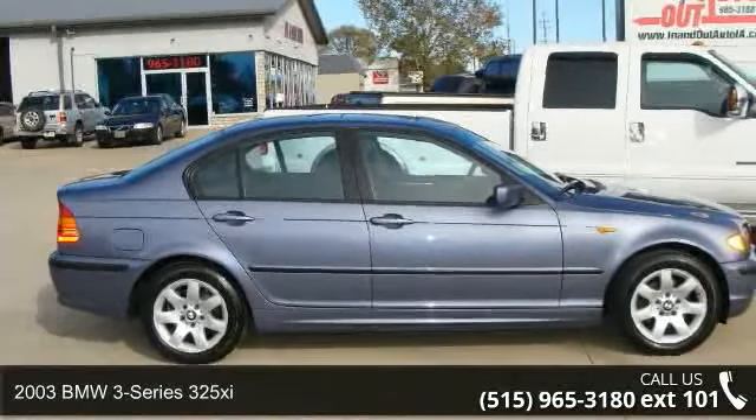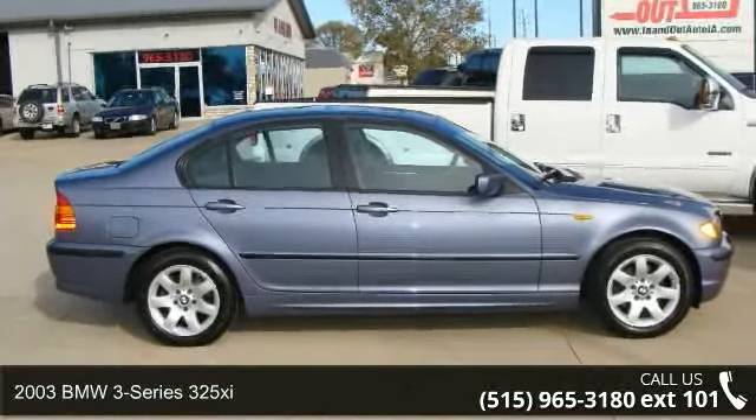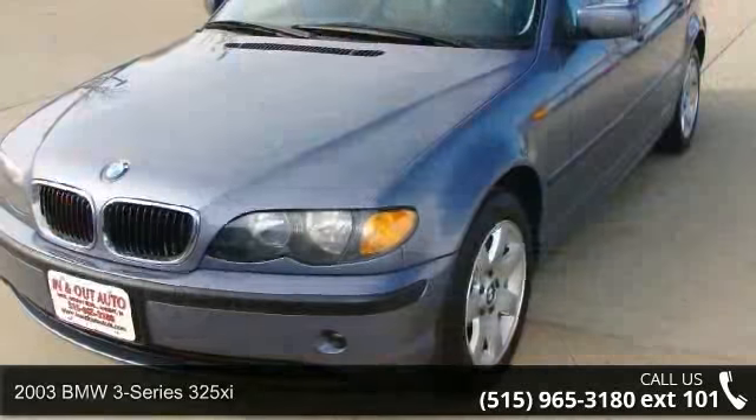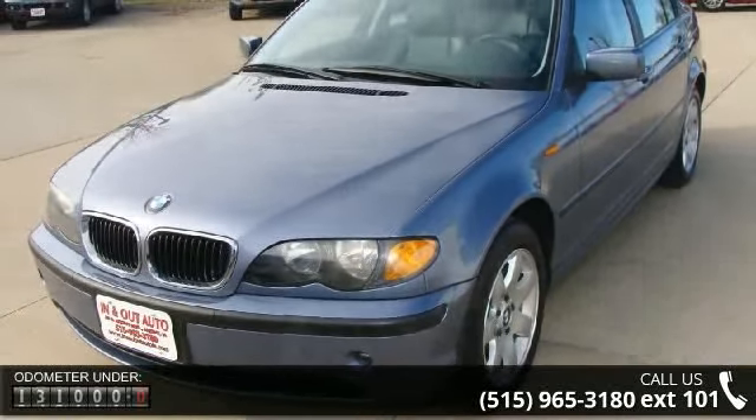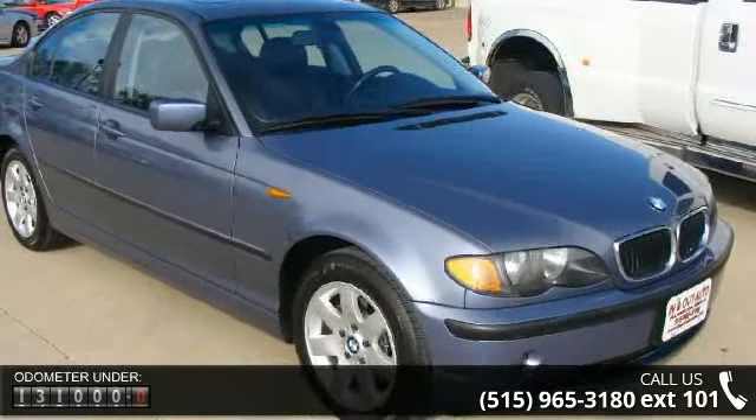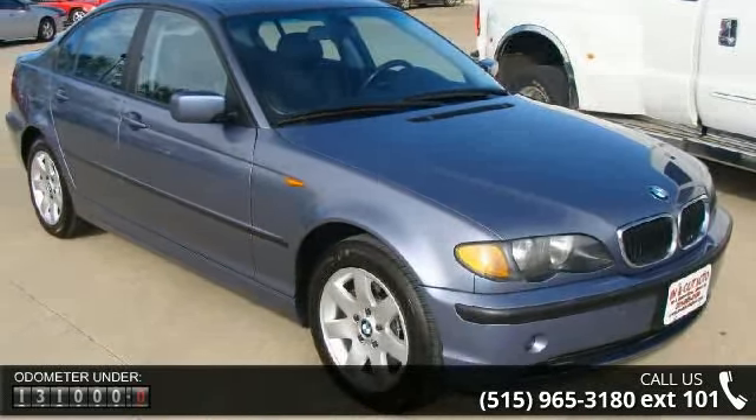Check out this 2003 BMW 3 Series 325 Xi. If you are looking for a first class ride, you have found it. This vehicle comes with a reliable 6-cylinder engine connected to a smooth shifting automatic transmission.